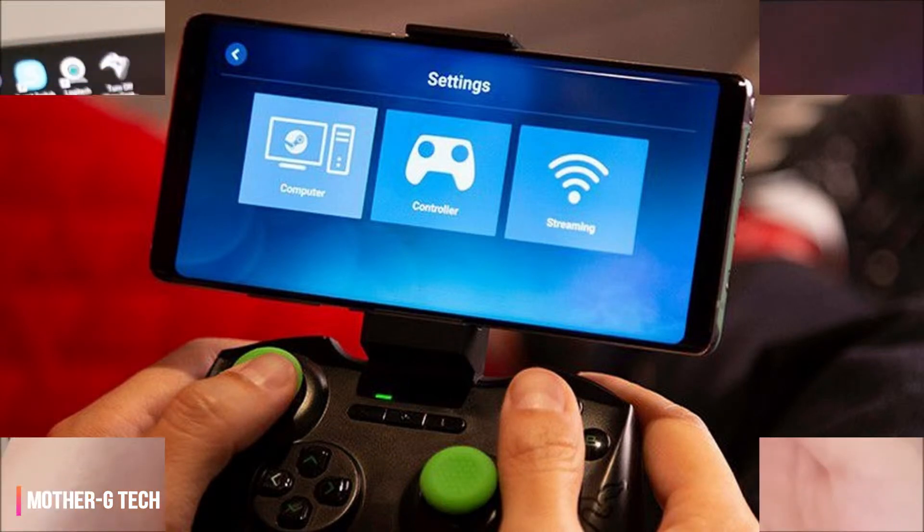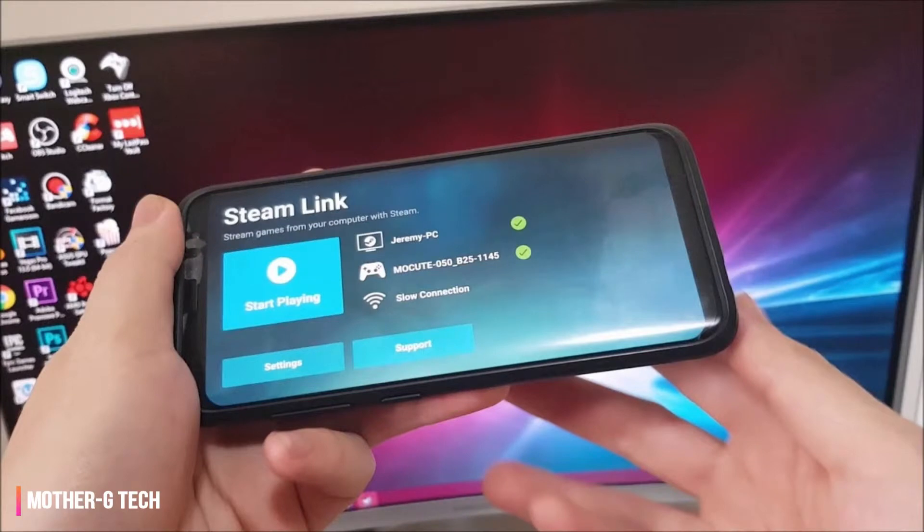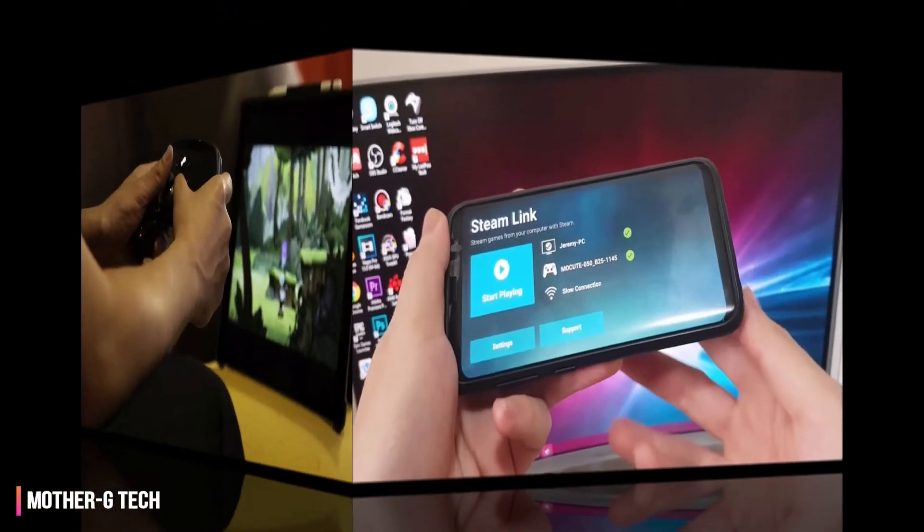Steam Link Anywhere promises a more versatile experience, one that you can take with you anywhere, and doesn't require additional hardware.